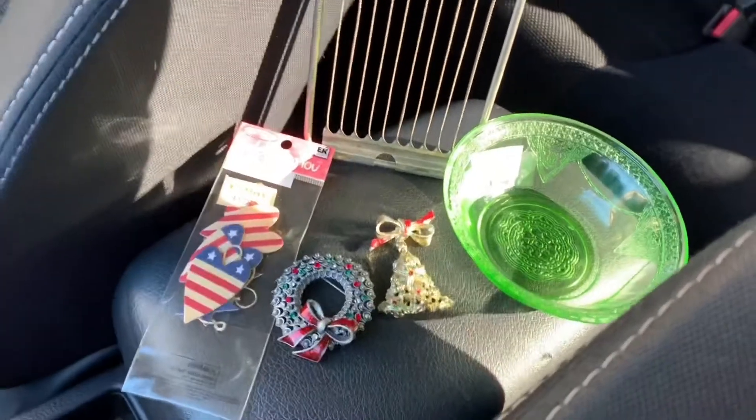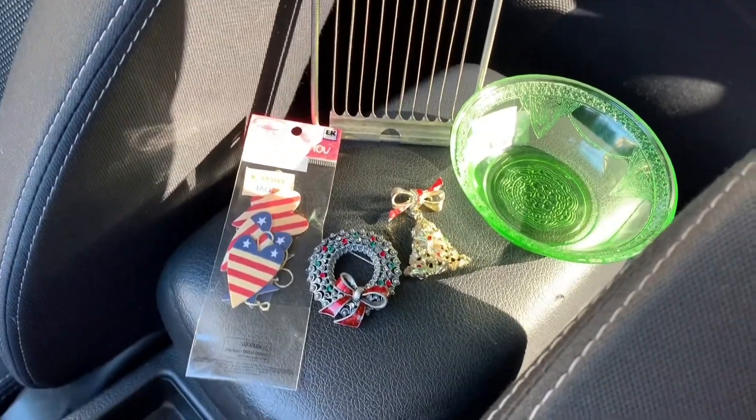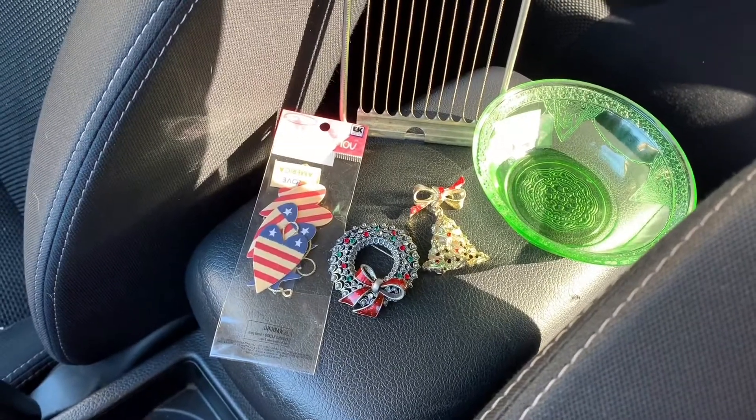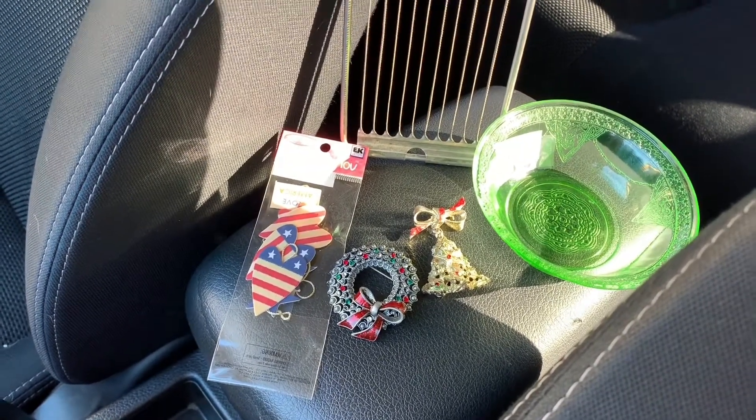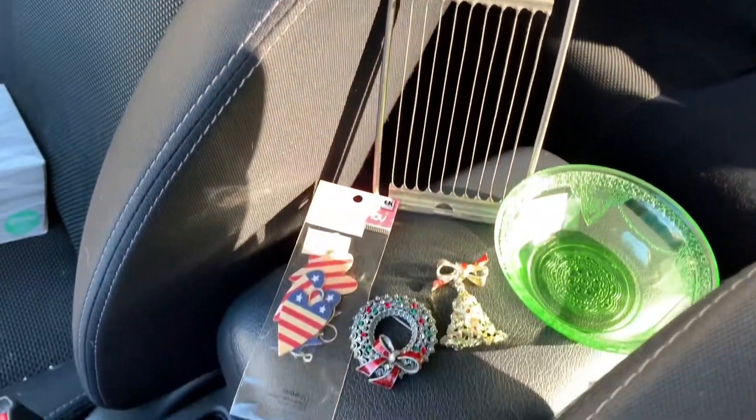Hiya dishies! I see other YouTubers doing little car hauls, so I thought I might do the same. I ran into my local NCI store to see if they had any more of those plate night child dishes — they did not, but I got a few treasures here.